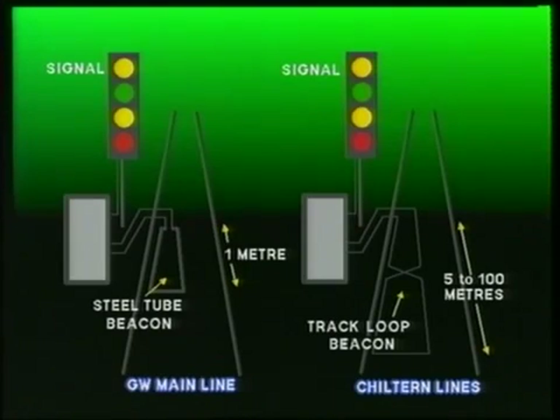Unless the train is over a beacon or track loop, the train equipment cannot receive messages from the track. Thus, track-to-train communication is intermittent, and signal aspect information may not be updated immediately. That's a problem that we'll come back to later.